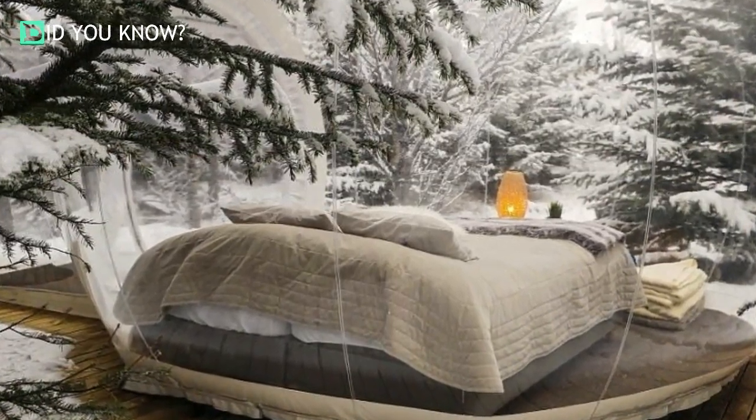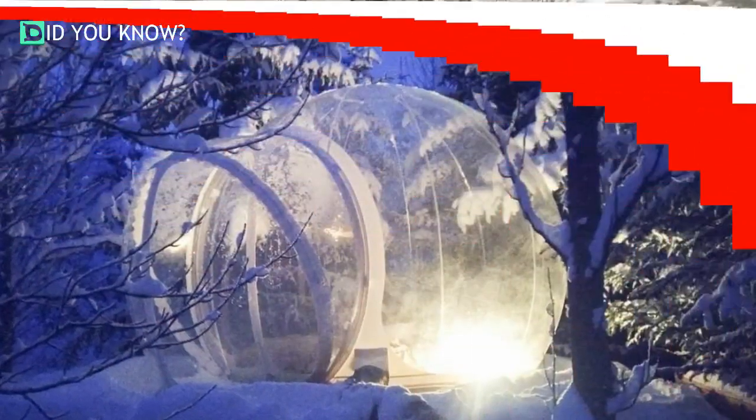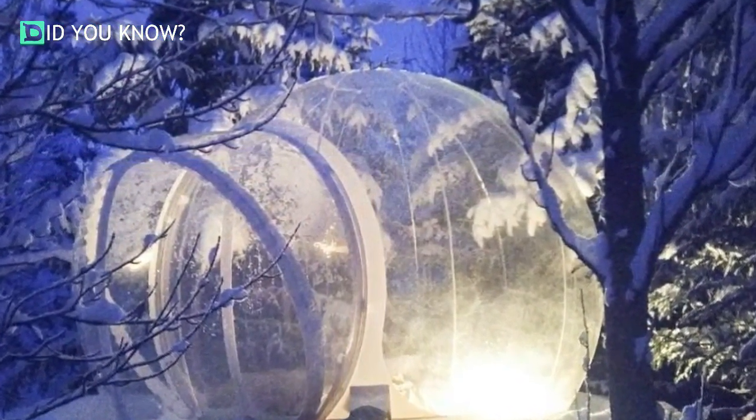But best of all, the interior is climate-controlled so you won't freeze your buns off. Every bubble is linked to a communal kitchen and bathroom that must be shared. Unlike other hotel accommodations, you'll have to bring your own towels and soap.